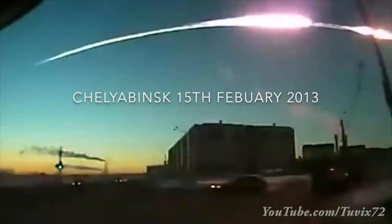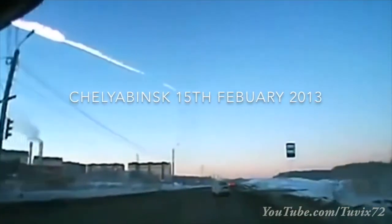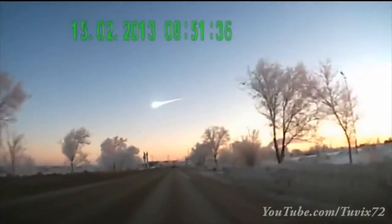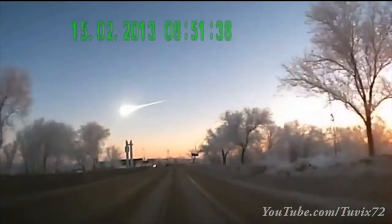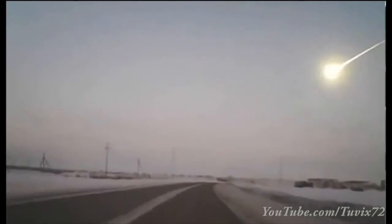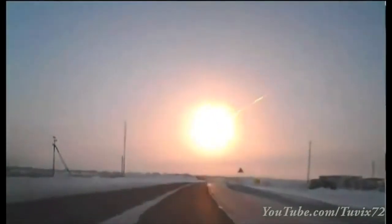On February 15th, a fairly large fragment of an asteroid, about 20 meters across, entered the Earth's atmosphere. 20 meters is pretty large compared to most of the material that normally hits the Earth, which is about the size of a grain of sand or a grain of rice. It produced a fireball in the sky that could be seen for hundreds of miles.